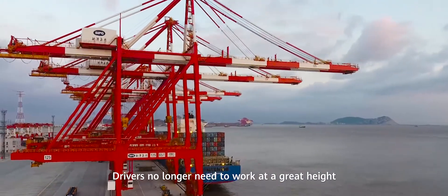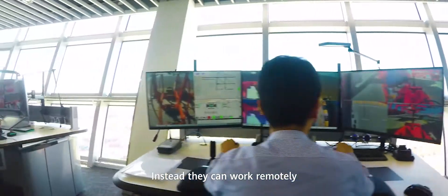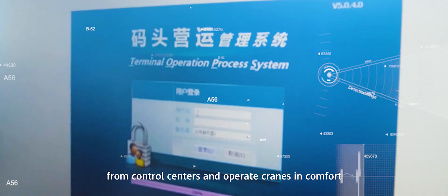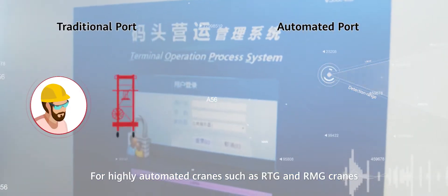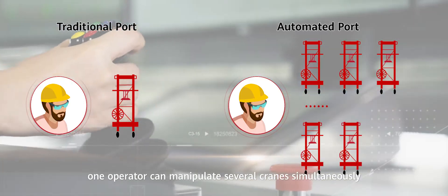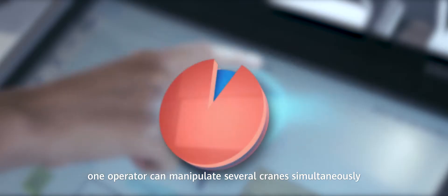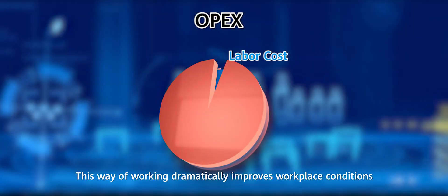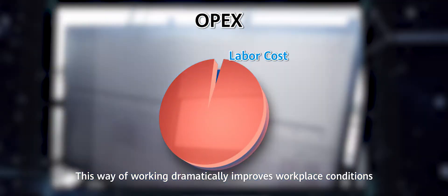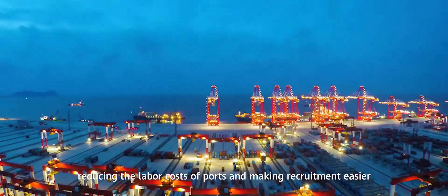Drivers no longer need to work at a great height. Instead, they can work remotely from control centers and operate cranes in comfort. For highly automated cranes, such as RTG and RMG cranes, one operator can manipulate several cranes simultaneously. This dramatically improves workplace conditions, reducing labour costs and making recruitment easier.